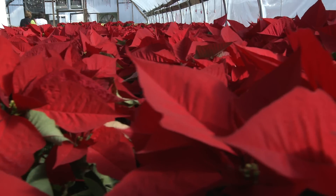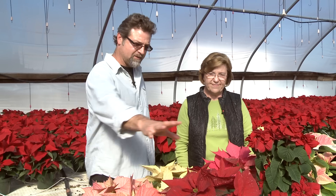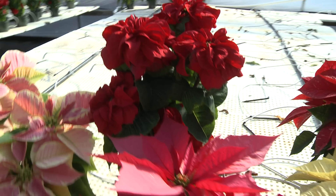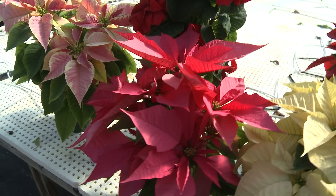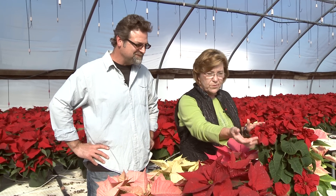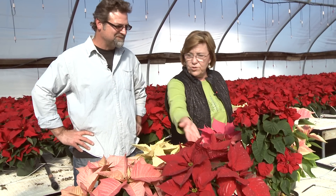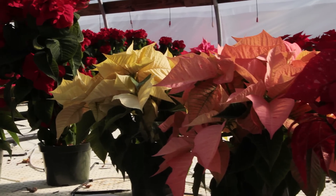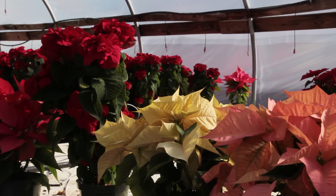A lot of folks think poinsettia and they think about this right here, but we're looking at six or seven different varieties. We grow all of these varieties. They've kind of got Christmassy names — this one is a Winter Rose, probably the oddest one we grow. Jingle Bells, Marble. We grow all colors. 85% of what we grow is red — that's the most popular color, and when people think of poinsettia, they think of red.